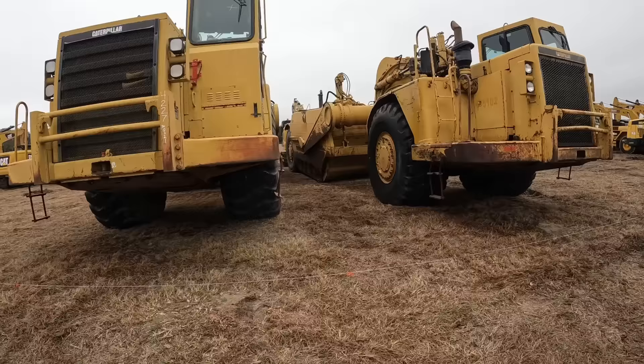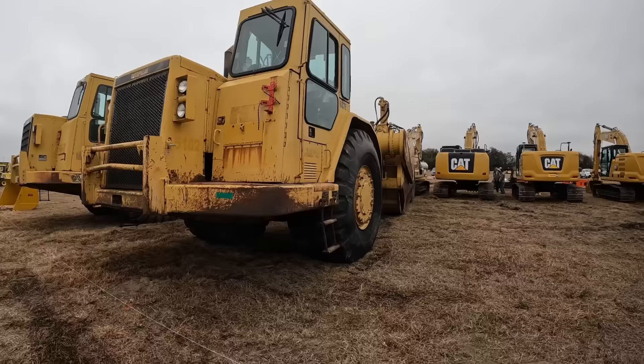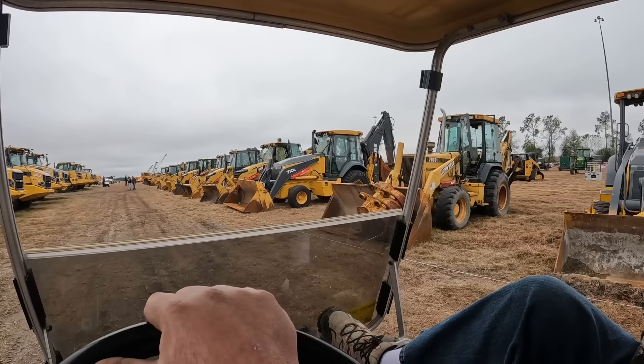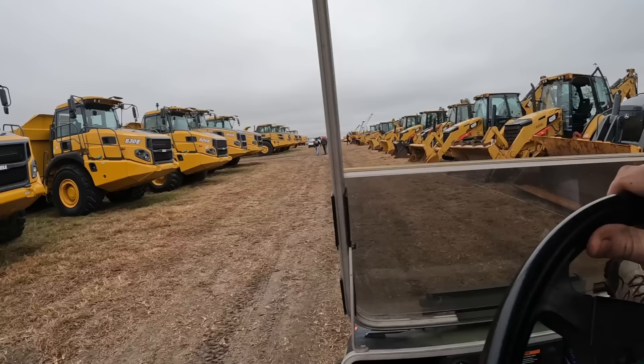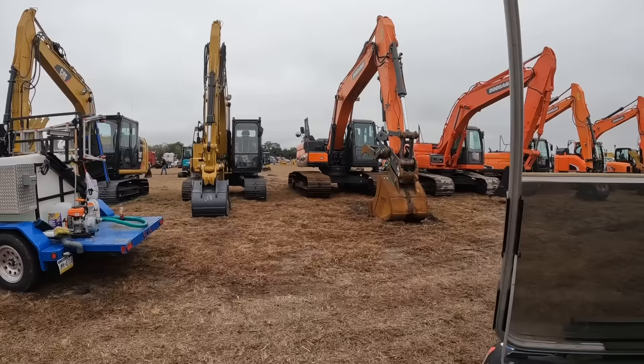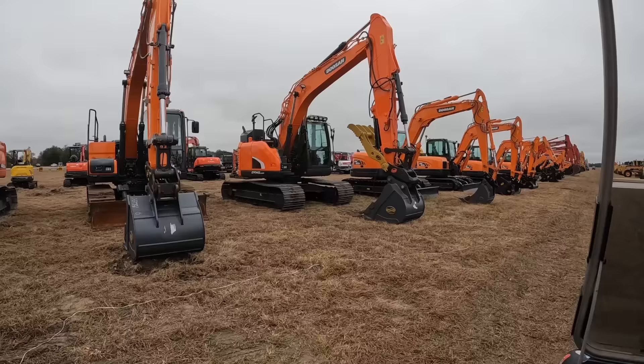Some big old 637 E-model scrapers - they're big dudes. Haul trucks down through here, backhoes, big old 710 all-wheel-drive, some Bell haul trucks. There's a guy here doing a little pressure washing on some new equipment, cleaning her all up.